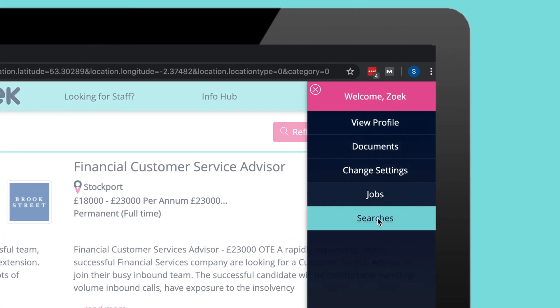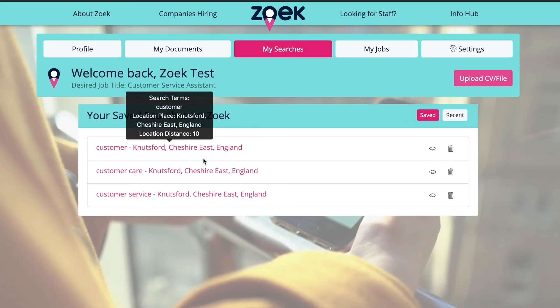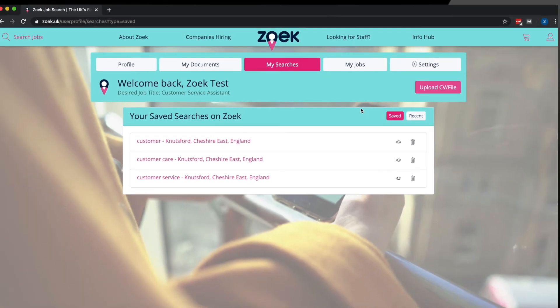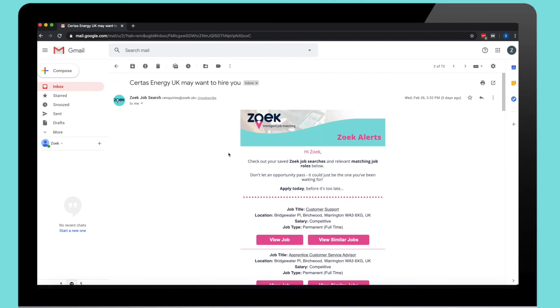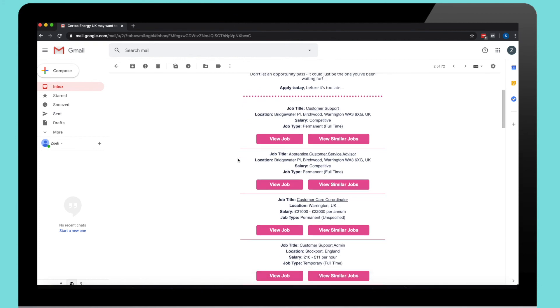You can edit your saved searches at any time — just navigate to the My Searches section of your profile. Don't forget to check your inbox regularly to see and apply to matching job roles.